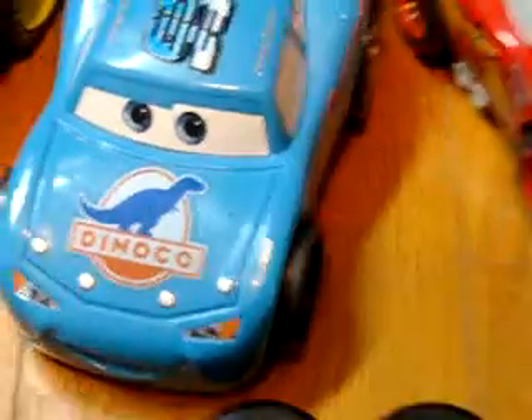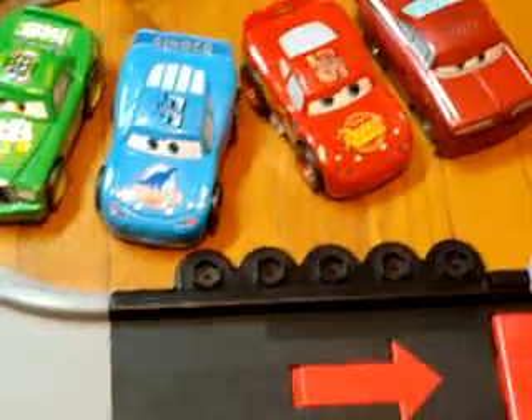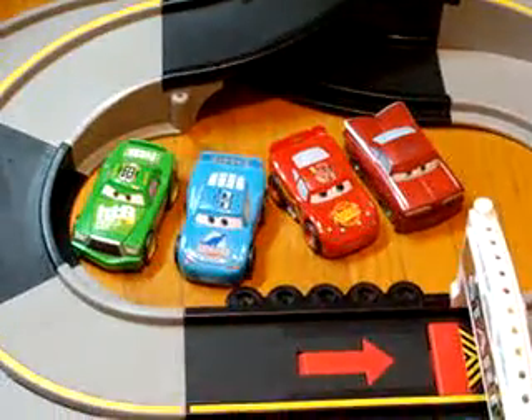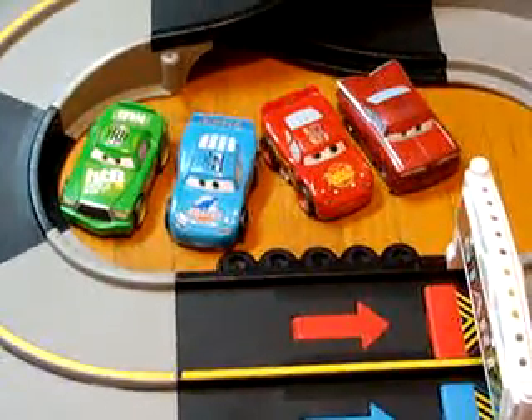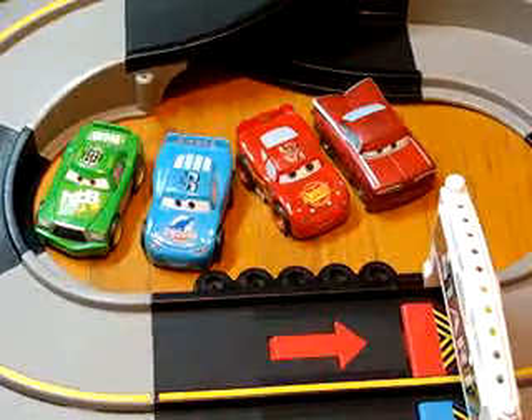Just to let you know, I'm going to demonstrate what it looks like on the track, but the track does not come with the auction — just the cars. The only thing you will be bidding on is the four cars.